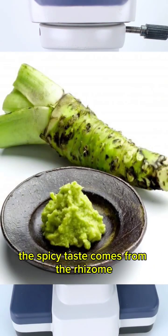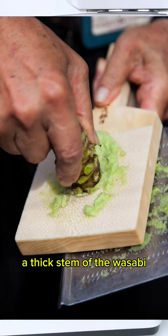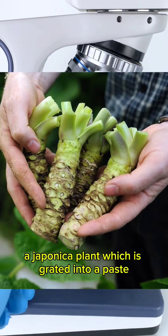The spicy taste comes from the rhizome, a thick stem of the wasabi japonica plant, which is grated into a paste.